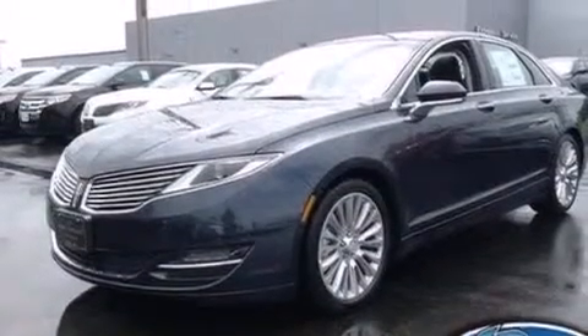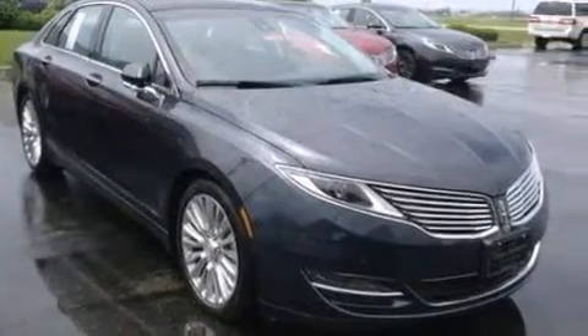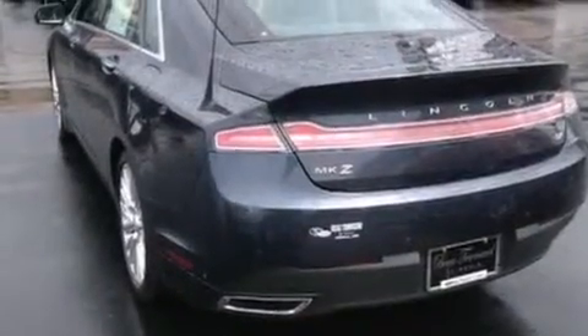Rear curtain airbags, rear seat child-proof door locks, dual power seats, air conditioning, and the leather seats provide great support and create an overall luxurious feel.